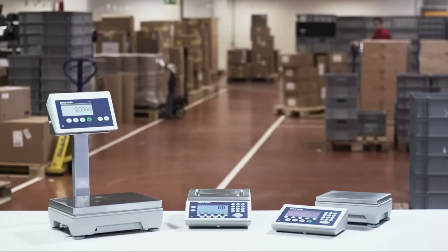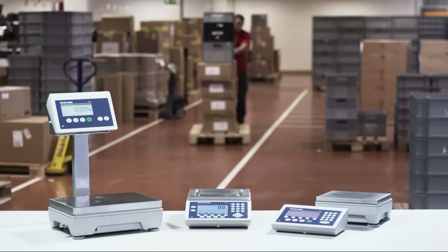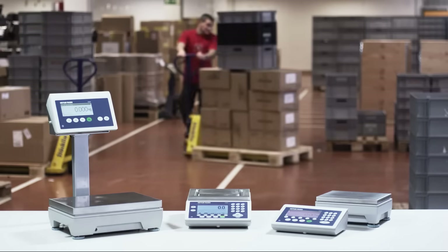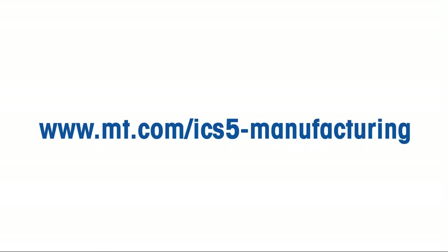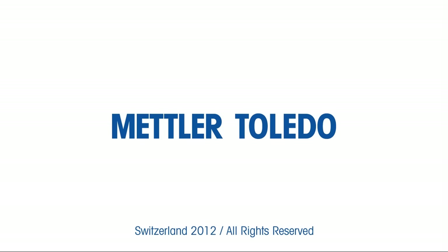The ICS scale family by Mettler Toledo. Designed to speed up production where accurate quantities count.